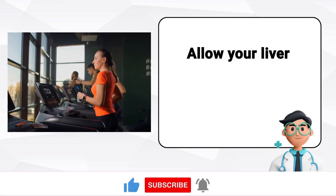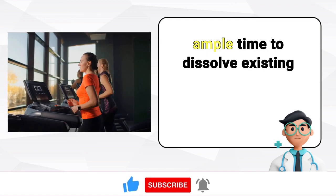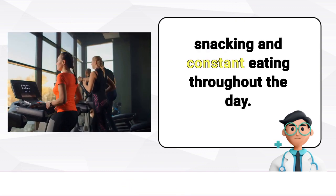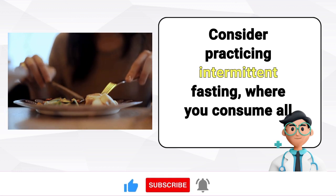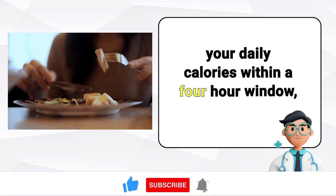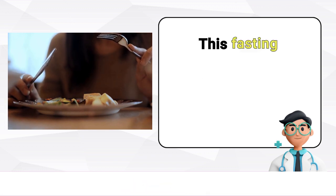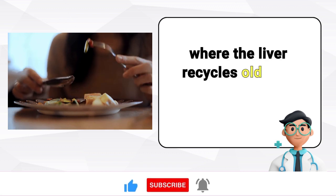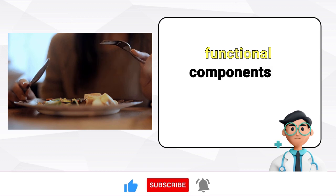Allow your liver time to work. Give your liver ample time to dissolve existing fat by avoiding frequent snacking and constant eating throughout the day. Consider practicing intermittent fasting, where you consume all your daily calories within a 4-hour window, followed by a 20-hour fasting period. This fasting approach triggers autophagy, a process where the liver recycles old scar tissue and damaged proteins, transforming them into new functional components and cells.